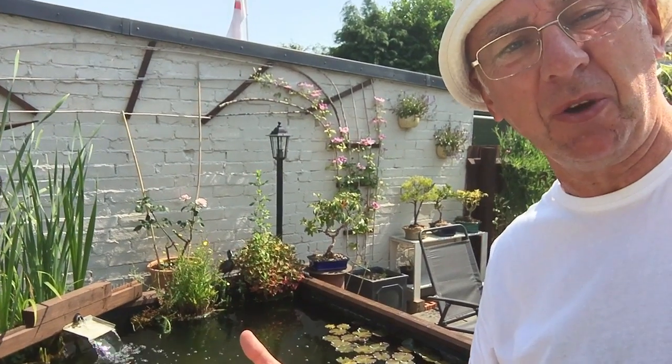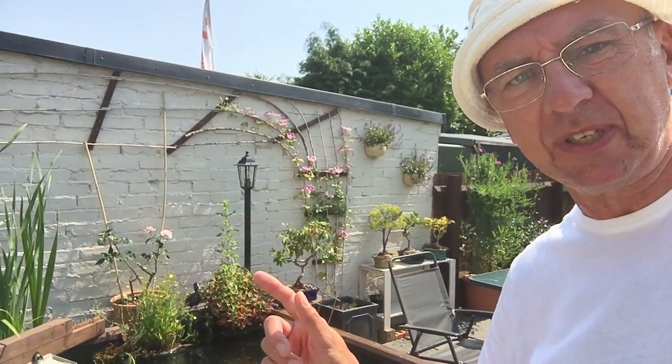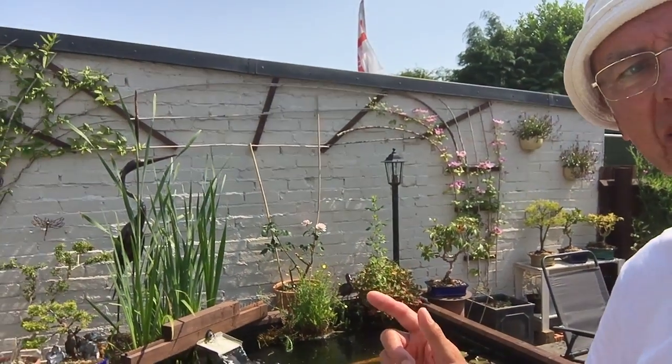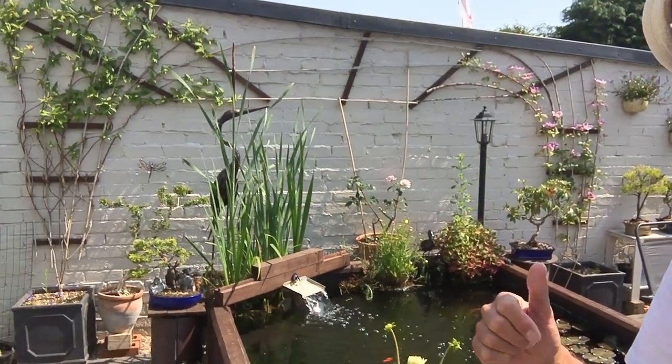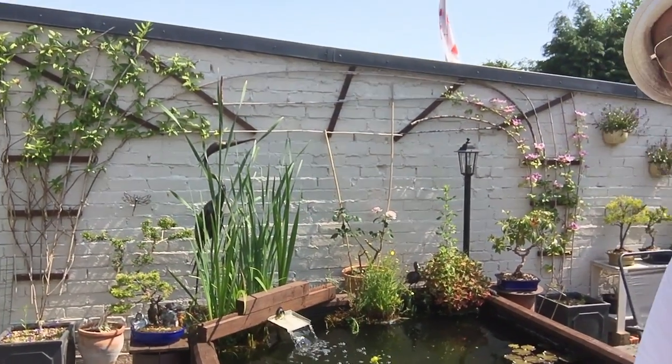Good morning. You're at Merlewood Bonsai again with Bonsai Bob and his titfer because it's so hot. I hope you can hear me over the waterfall — we've got water crashing around at the rate of 400 gallons an hour here. You can see a couple of bonsai trees either side: the pyrrhus behind me and the old Mons Memorial Chinese juniper.